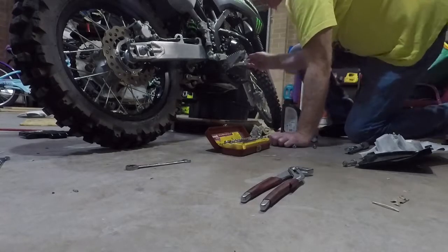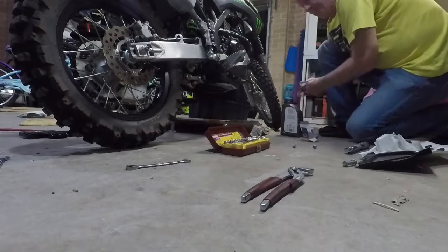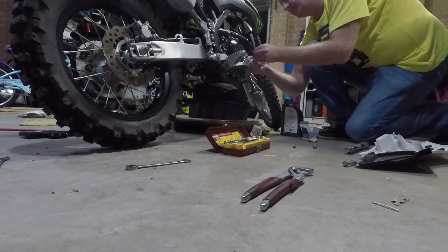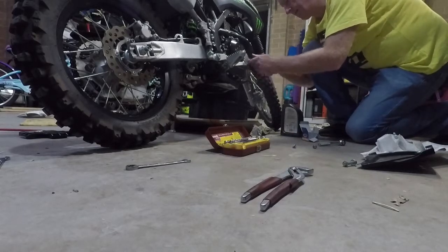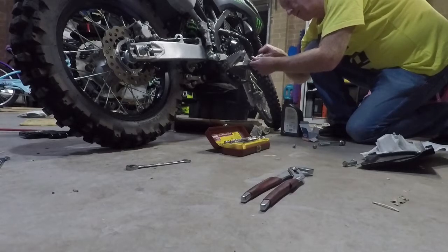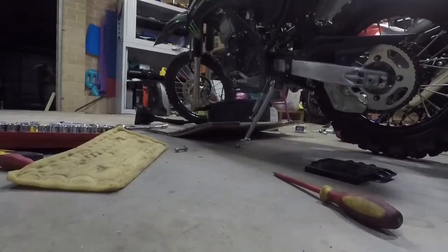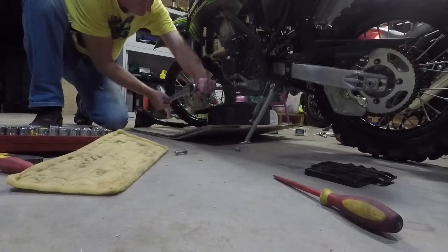It doesn't take much oil, only about a litre, so you really need to be vigilant on your oil changes — even though they're a pretty robust motor. Let's spin that back on. Check the manual — it says to tighten it up to 8.8 Newton metres. And we'll check that again — yep, job done. There's the filter replaced.